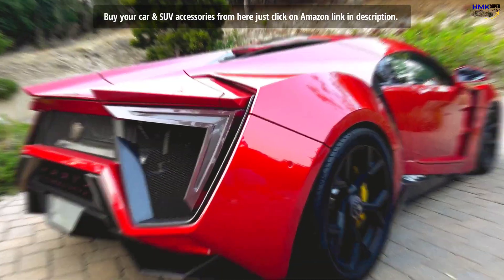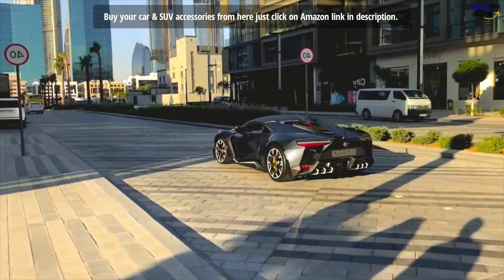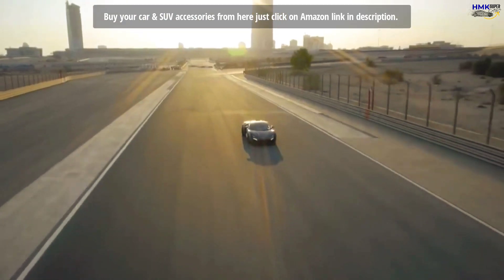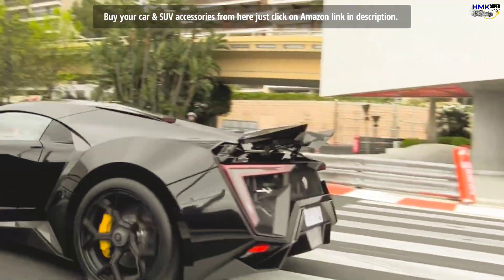The hyper-car is capable of putting out high speed with ease. As per W Motors, the Lykan has a top speed of 395 kilometers per hour — 245 miles per hour — which makes it one of the fastest and most expensive sports cars in the world.